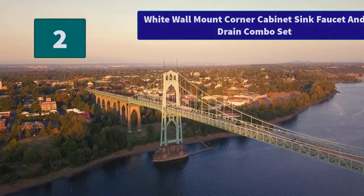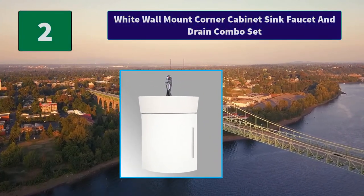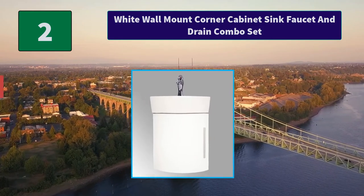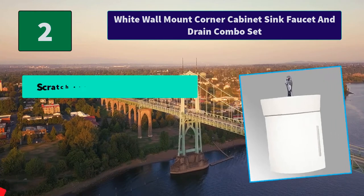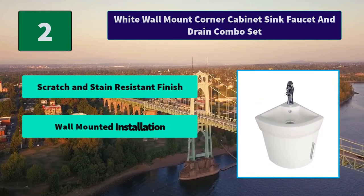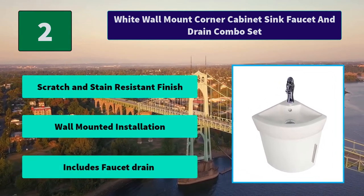Number 2: White Wall Mount Corner Cabinet Sink Faucet and Drain Combo Set. This bathroom white wall mount corner cabinet vanity sink with faucet and drain requires wall mount installation. Main Features: Scratch and stain resistant finish, wall mounted installation, includes faucet and drain.